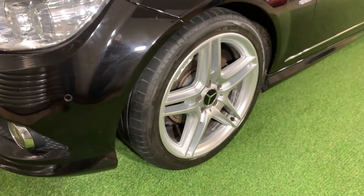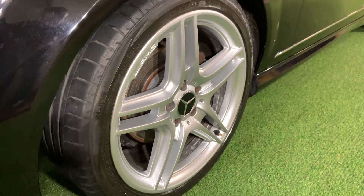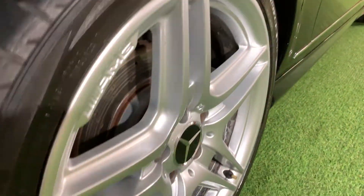Here we have our first alloy — 18-inch AMG alloys — and they have all been professionally refurbished, so there isn't a single mark on any of these alloys. Premium Pirelli tyre with plenty of tread remaining.